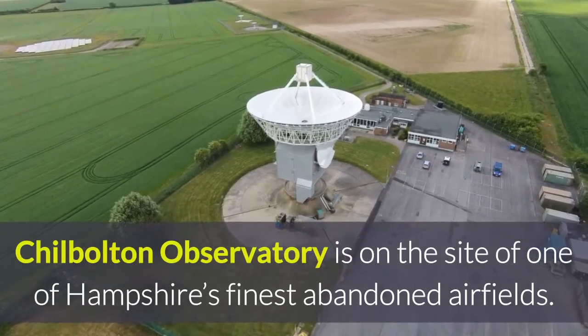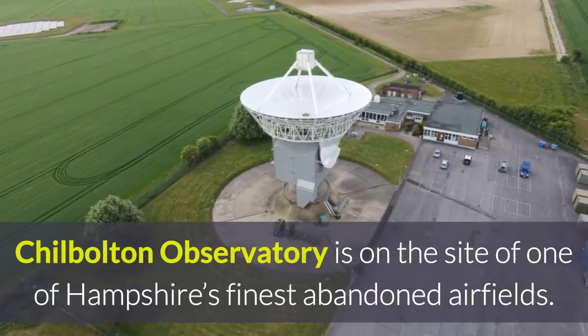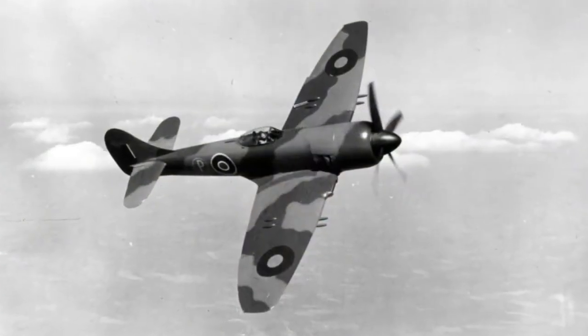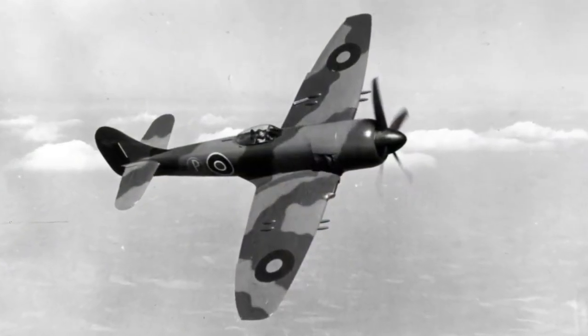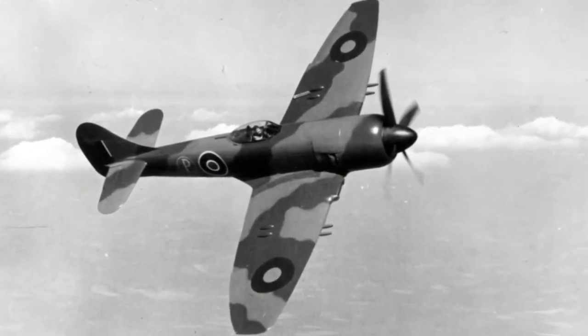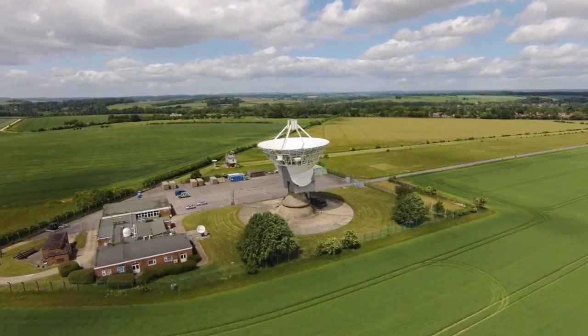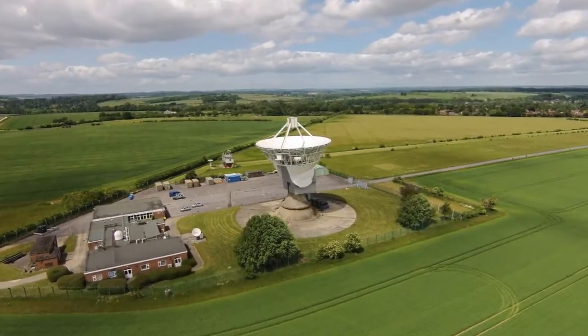Jule Bolton Observatory is on the site of one of Hampshire's finest abandoned airfields: a World War II fighter airfield, an assembly point for Operation Market Garden, a testing area for jet aircraft, a film set for an aviation classic, and a centre for atmospheric research.